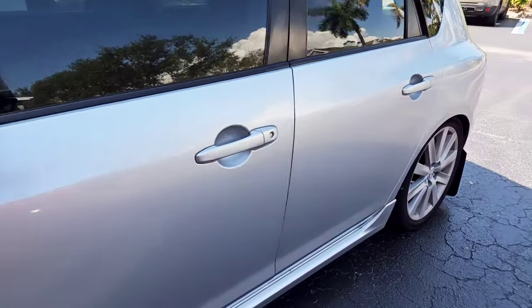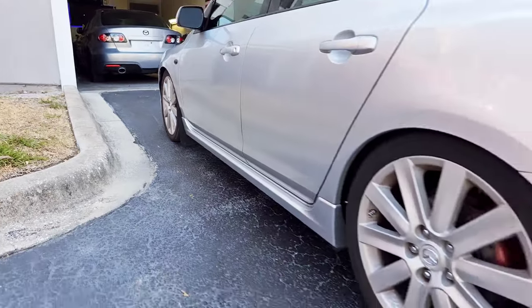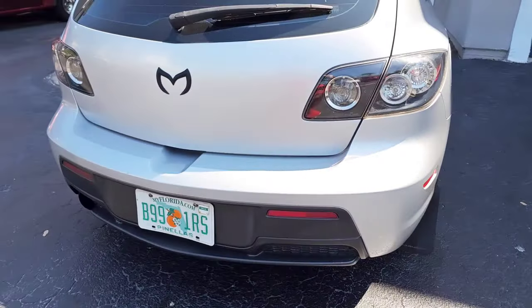The ad said the owner couldn't diagnose what was wrong with it, took it to a mechanic, and they thought the motor was on its way out. I already had my hands full with three projects, so I passed it to my buddy. I said, 'This is your opportunity to get into a project' — a 2008 Mazdaspeed 3 in Sunlight Silver Metallic, same as his current Mazda 3.